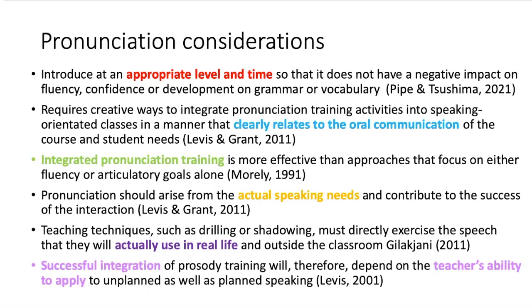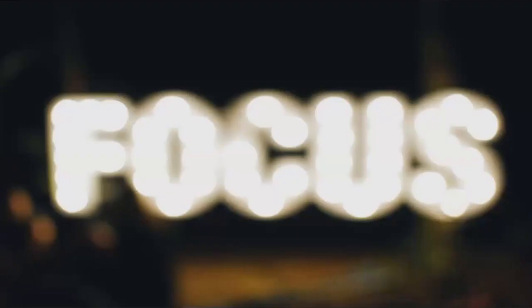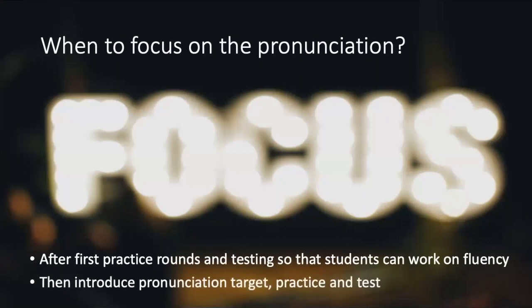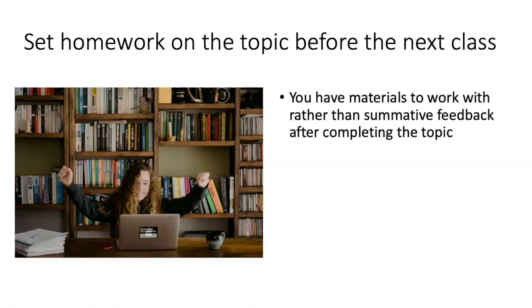But timed pair practice gives the opportunity to slow down and observe what's actually going on in your classroom. When to focus on pronunciation? I would suggest after the first practice rounds and testing, once students have started to build their fluency and feel a little more confident. Then introduce a particular aspect of pronunciation and get them to practice it for a later test. You could also assign homework before the lesson — that way you have the tools to work on rather than just giving feedback on the spot.